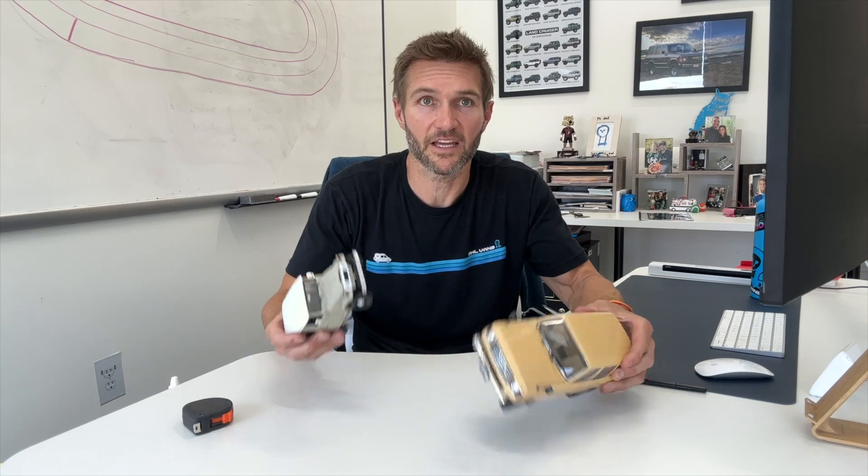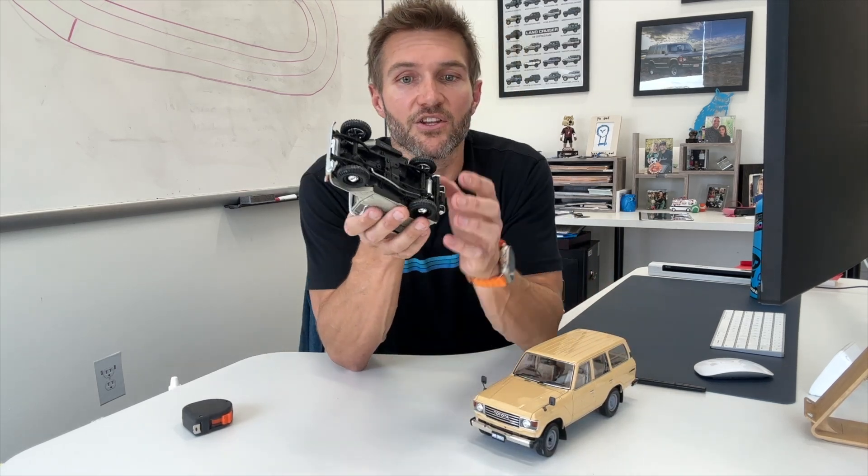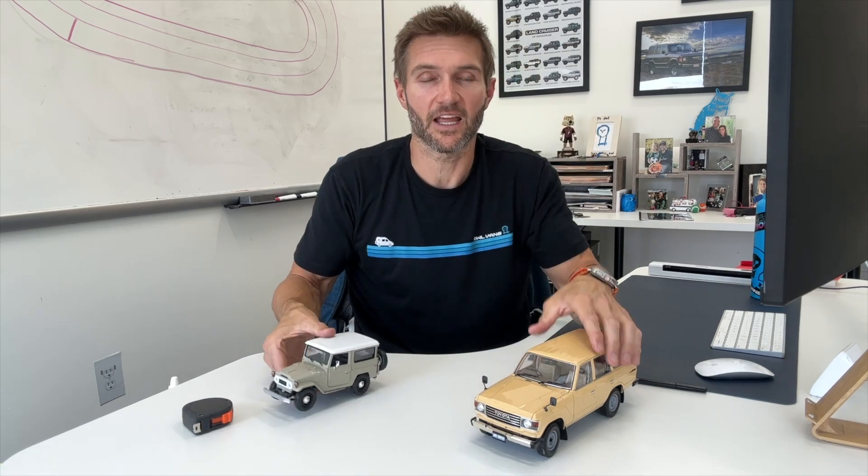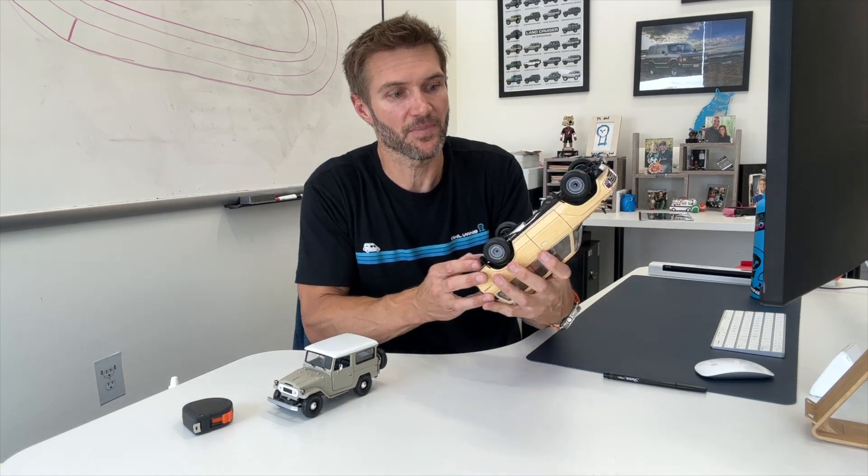A good place to start is where cars started. I've got a couple of Land Cruisers here to use as examples. When vehicles started, you didn't have rear-wheel drive and front-wheel drive — you had one-wheel drive, meaning only a single rear wheel was driven. When only a single rear wheel is driven, a differential is unnecessary because you don't need to distribute power from the engine. Vehicles have engines and then drive shafts — or prop shafts as they call them in the UK — that turn the rotation of the engine into forward force by turning the wheels.